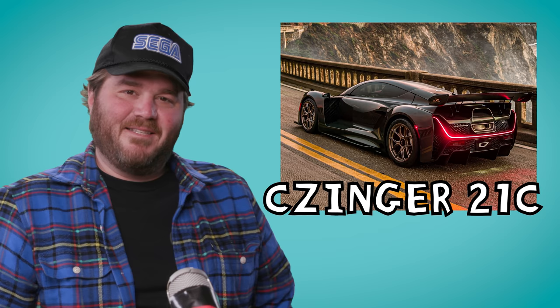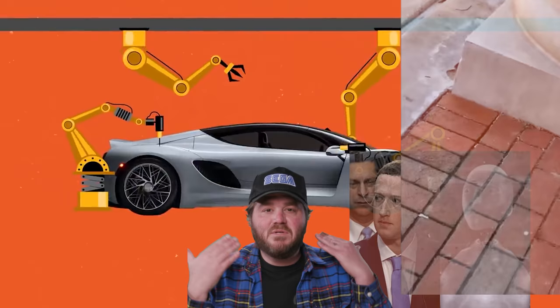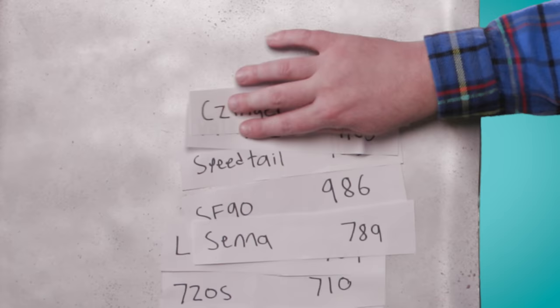They're making even fewer of our next car: the Czinger 21C. It was designed, manufactured, and assembled right here in Los Angeles — just like my good friend Jake Gyllenhaal. But unlike the Gyllenhaals, it was created with artificial intelligence. That's right — this car was designed by AI. The robots are here, we are in the metaverse, and robots like to go fast. Zero to 60 in 1.9 seconds fast, which brings the total power to 1,350 horsepower!